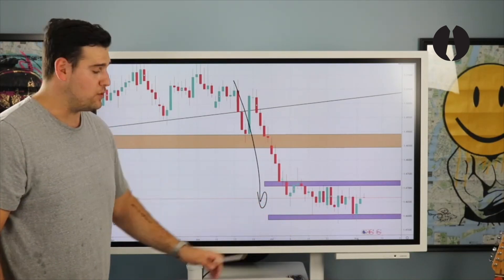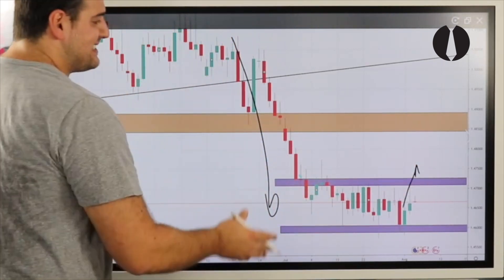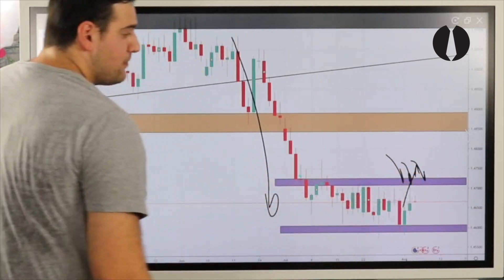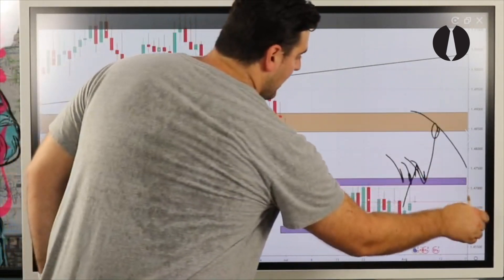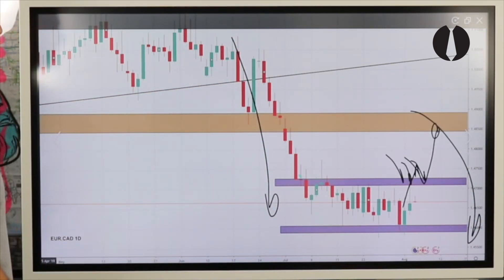Price is now seeing sell sensitivity and buy sensitivity at our daily upper and daily lower zones. If price manages to break the daily upper zone to the upside — which is our last area of sell pressure — we know price is going to come back for a full exhaustion before then a continuational push to the downside. Let's take it to the four-hour time frame and look for an entry to the upside.